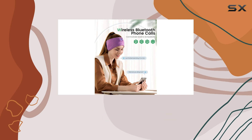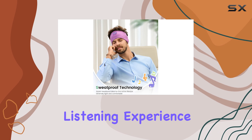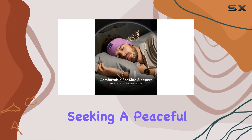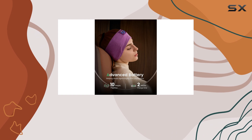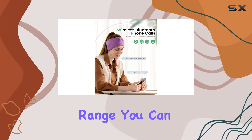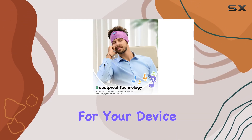The headphones stay securely in place, ensuring a comfortable and uninterrupted listening experience throughout the night. The wireless design eliminates the hassle of tangled wires, and the upgraded Bluetooth technology provides a stable connection with a generous wireless range. You can easily control your music or podcasts without having to reach for your device.